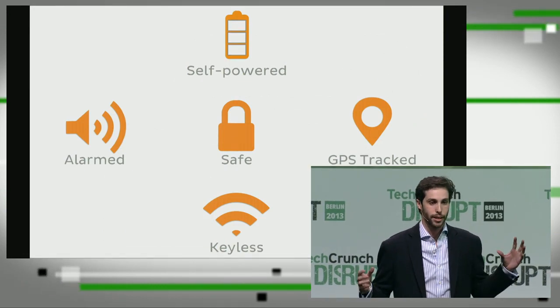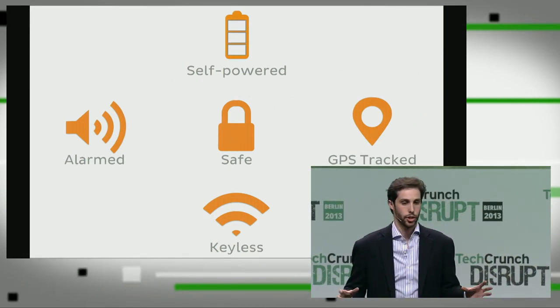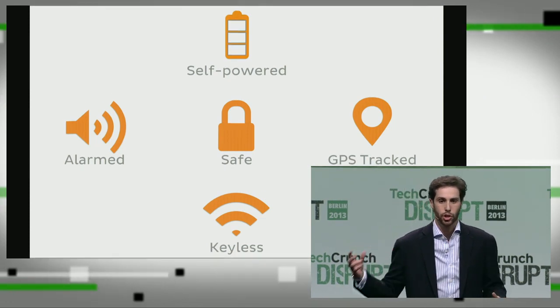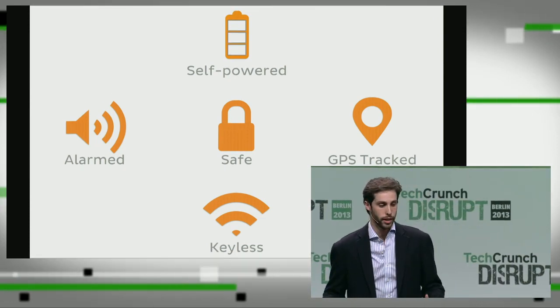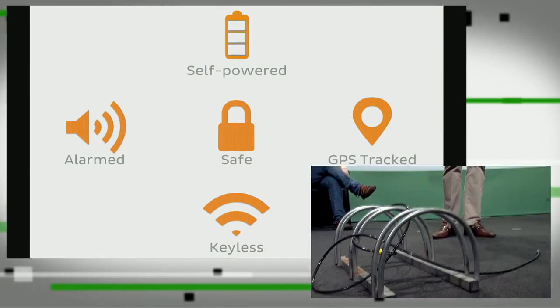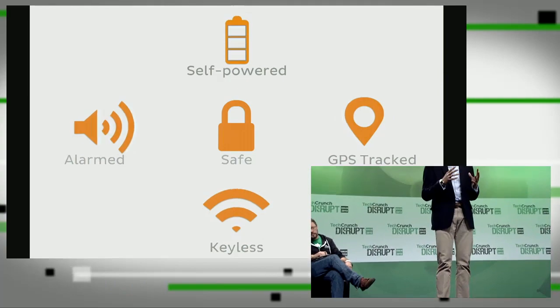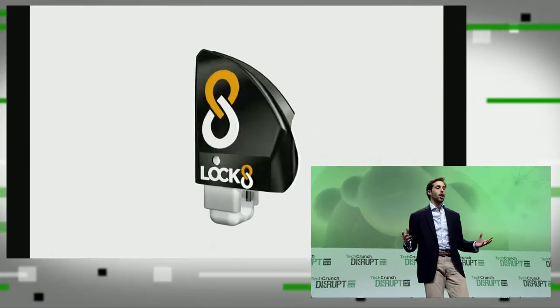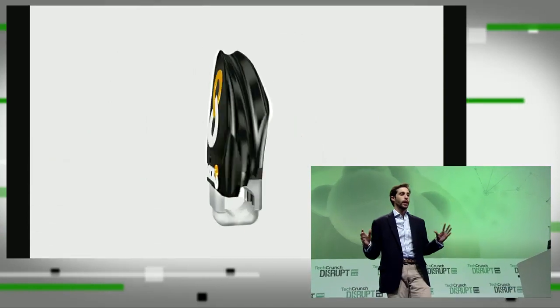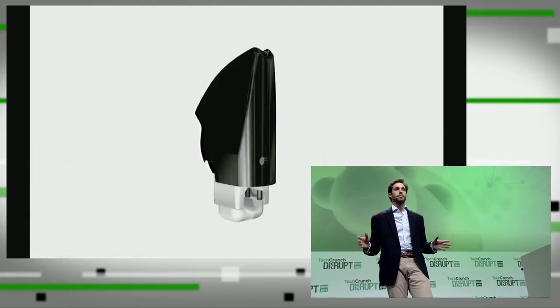We decided that we needed all of these features: an alarm triggered by sensors, GPS tracking, the lock to be self-powered, and keyless. We combined all of these things together, and this is Lock8. You're seeing Lock8 for the first time. It's got incredible technology in it — it's probably smarter than your smartphone.